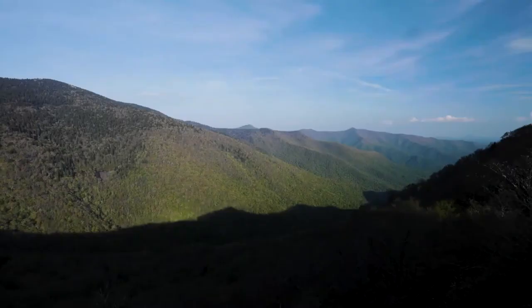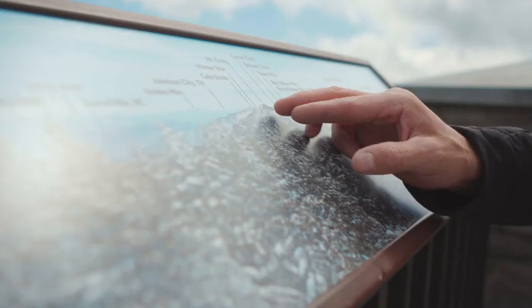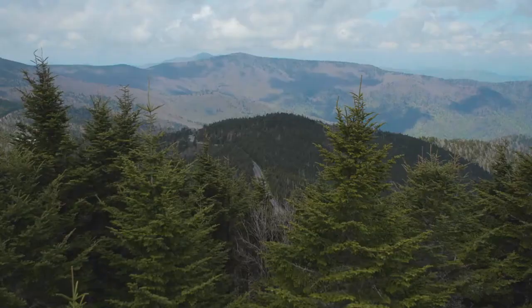Let's start with the lay of the land. Asheville sits in the Blue Ridge. These are amongst the oldest mountains in the world. And here at Mount Mitchell, we're at the highest peak in the eastern United States.